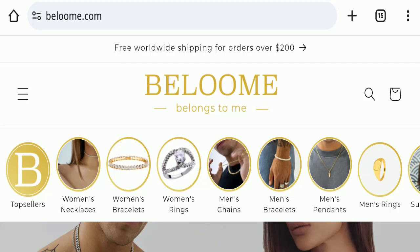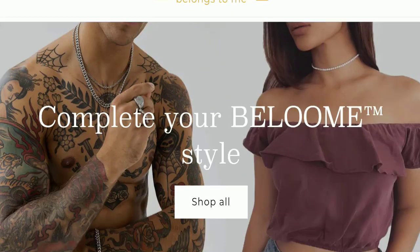This topic is very popular in the United States, so today we will discuss the complete details of this website. First, we will find out about the website type and the products they are offering. This is an e-commerce site offering many types of jewelry, like women's necklaces, women's bracelets, women's rings, and chains, and as you can see here, the same products are also offered for men.